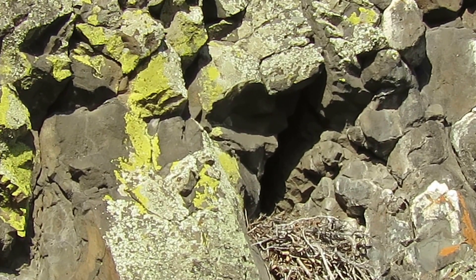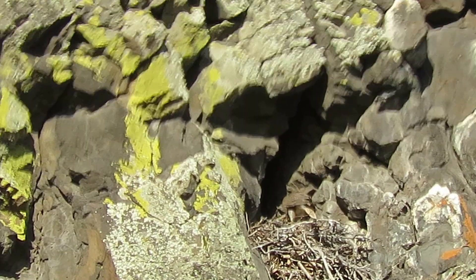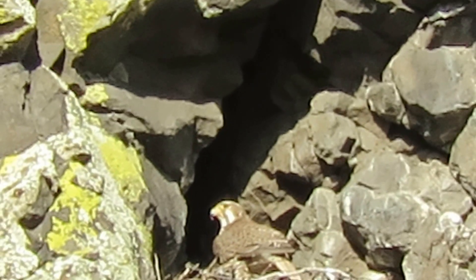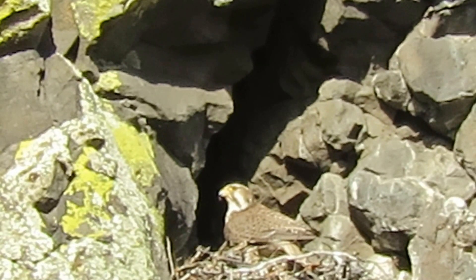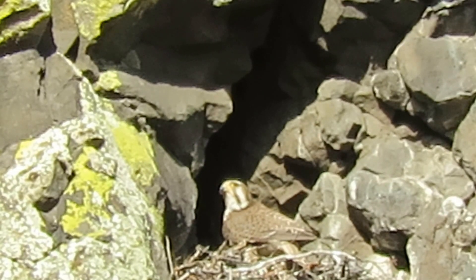One of them is sailing around, coming right into the ivory now. Let's see what we got here. Checking on the little guys, making sure everything's good here. Still no food — must be a slow day on the catch here.